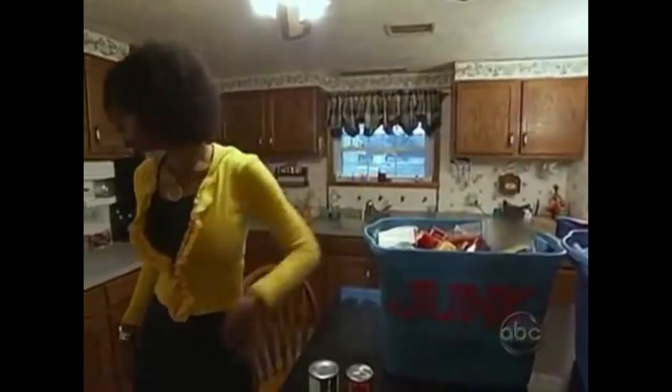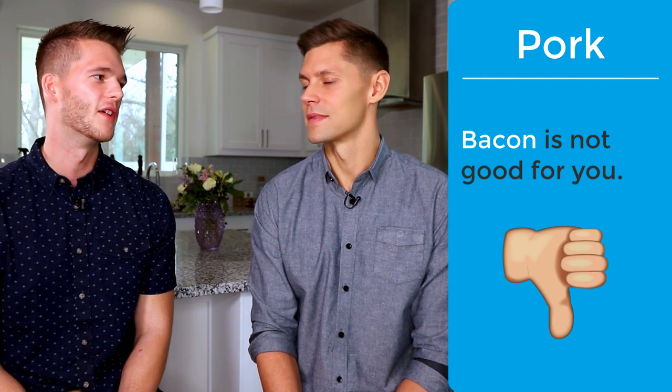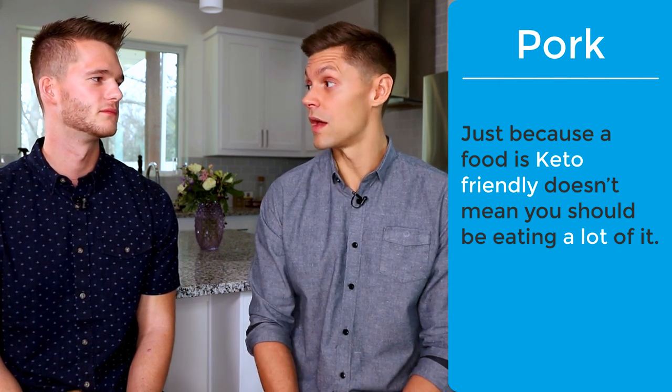Bacon is not a health food — this is one of the controversial things in keto we could do an entire video on. Bacon is definitely not an addition to your health. In our dirty keto video, bacon is one of the most common foods used — a lot of people start keto and the first thing they say is 'I can have butter and bacon.' We have to remember that just because a food is keto-friendly doesn't mean you should have a lot of it. Limit it; don't go crazy. You can get better grades from a local butcher, but it's still not a health food.